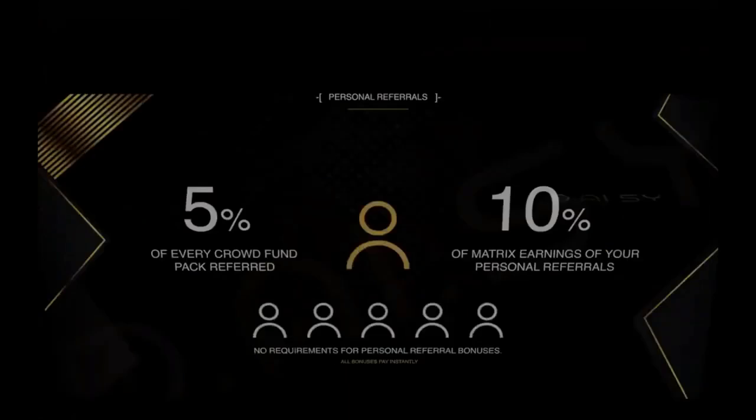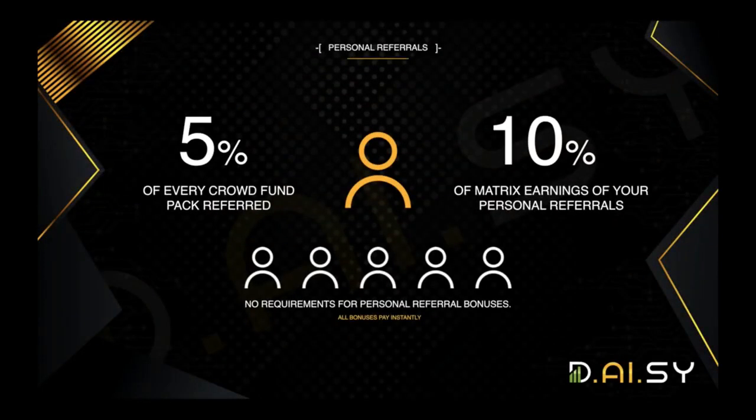With the personal referral bonuses, it doesn't matter at all what entry level package you're at or what package you refer. If you're a $100 pack member and you refer someone who goes all the way through levels one through ten at a total of $100,000, you're going to earn a 5% referral bonus from every single crowdfunding package you refer, and a 10% check match from every person you personally refer — that's a 10% match of their matrix income. There are no requirements for the personal referral bonus.